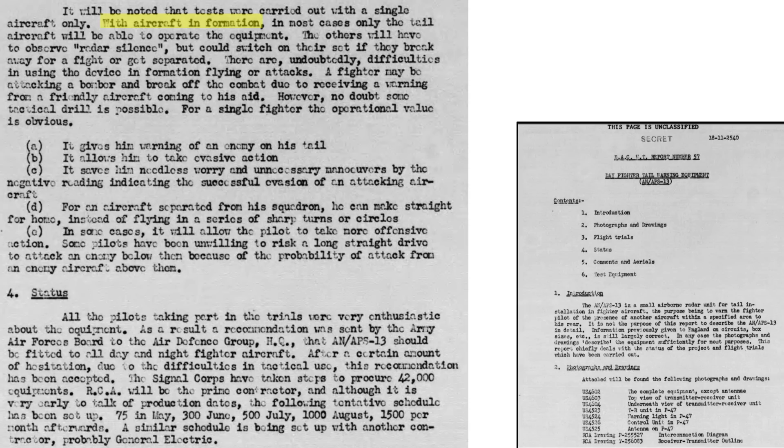When fighters are in formation, only the trailing plane should have their radar units on. Once the formation breaks up, all fighters can turn on their units — though a three-minute warm-up is required. The advantages include: warning of enemy aircraft on the tail; evasive action while the enemy is outside effective range; removal of worry and unneeded evasive actions due to false indications. If the fighter heads back to base, he does not need to weave — he can beeline straight to base. He can attack more aggressively, focus on tracking prey in a long straight dive, and avoid tail-attack distractions during tracking and strike.